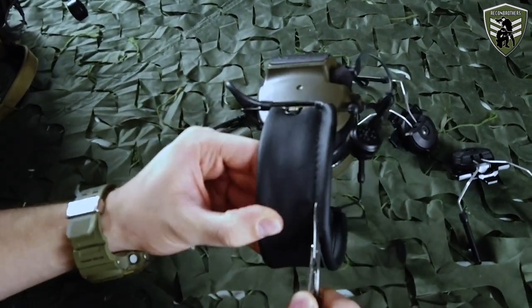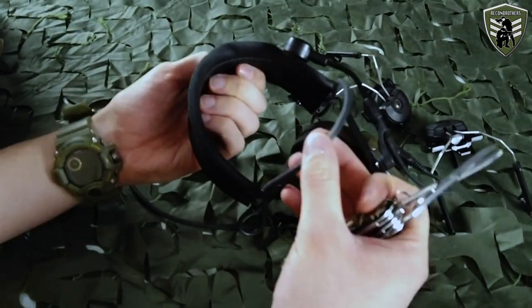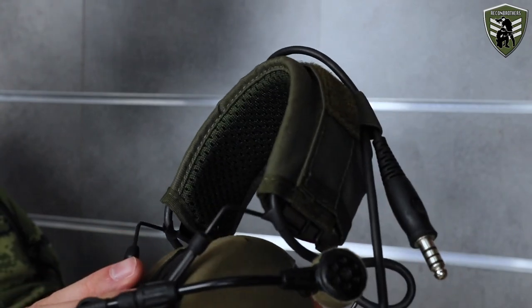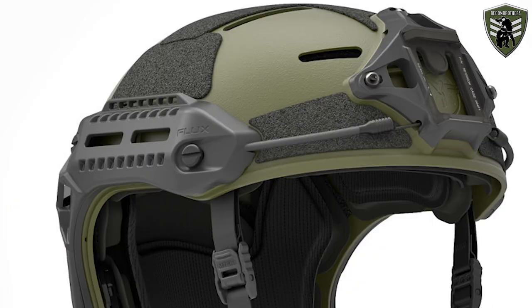Getting a headband version and converting to helmet mount requires cutting the leather wrap if it is not removable. Having it like this allows you to go back to the headband version if needed in the future. If you did need to cut a wrap, you can buy textile replacement headbands to cover the bridge again. FYI, neckbands are not as easy to transform into a helmet mounted setup and back again. Besides ARC rails, there are also helmets with M-Lok and Team Wendy rails, and solutions to mount either a SORDIN or a Peltor headset on those exist as well.